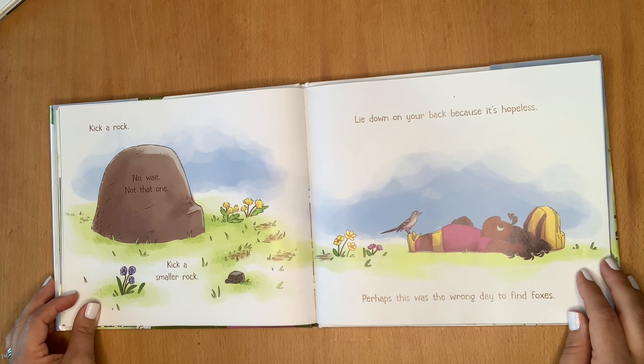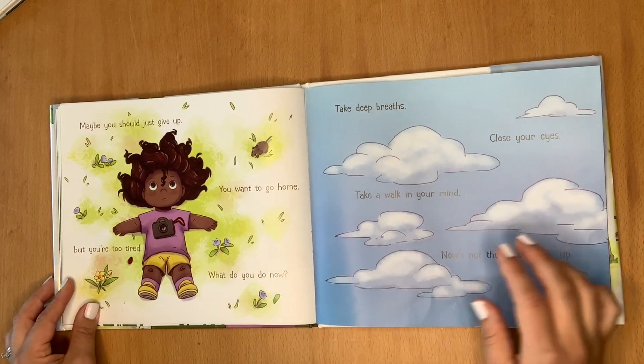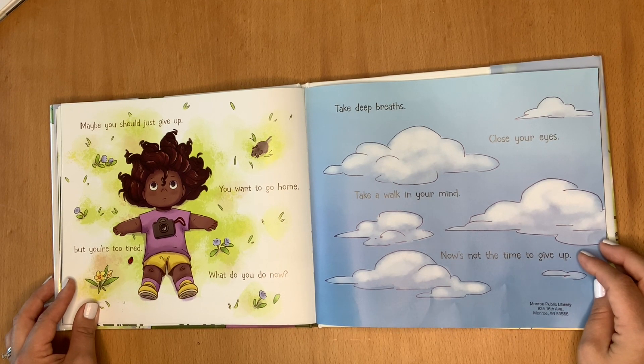Perhaps this was the wrong day to find foxes. Maybe you should just give up. You want to go home, but you're too tired. What do you do now? Take deep breaths. Close your eyes.